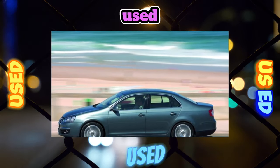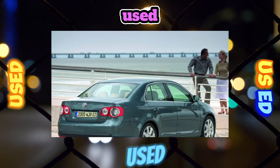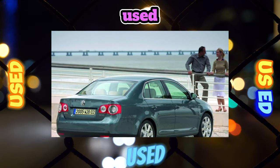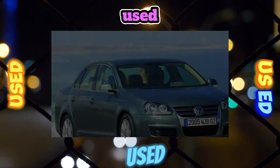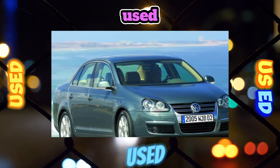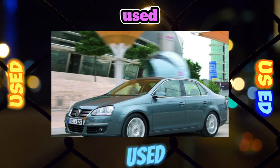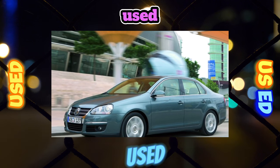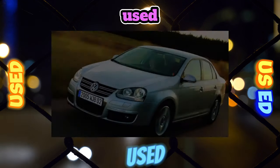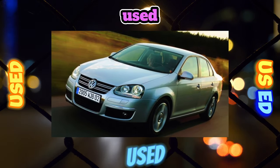An important advantage of the Jetta compared to its predecessor Bora is the noticeably greater legroom for rear passengers. The width of the gallery will normally accommodate three medium-sized passengers; however, as in most VW Concern models, the massive central floor tunnel will interfere with the legs of the middle passenger, so they will have to be placed on the sides. A tall person can easily sit behind the front seats without their knees resting against the seatbacks.